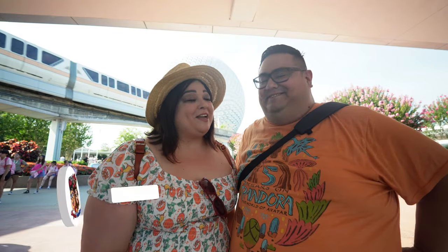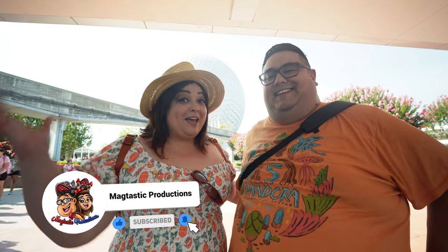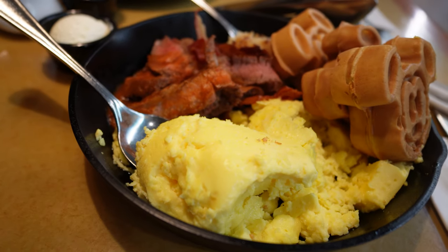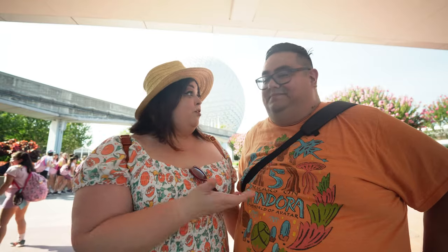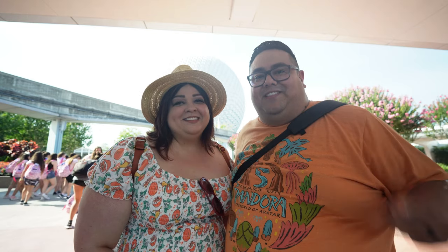Hello everyone and welcome back to our channel. This morning we're up very early and we're at Epcot today. We're having breakfast with Chip, Dale and friends this morning at the Garden Grill. Very exciting news that the Garden Grill has breakfast again. We've had lunch and dinner but this is our first time having breakfast. You know how much we love the Disney bacon. Let's go ahead and have some breakfast with Chip and Dale and friends on this Mac-Tastic production.